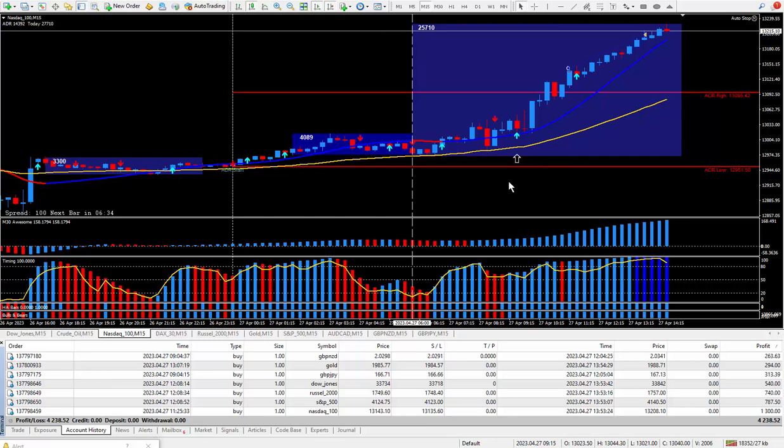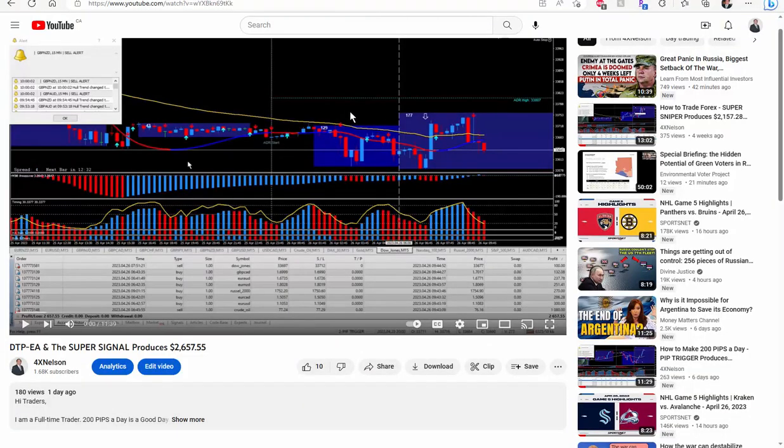If your system's not producing like my PIP Trigger, well I recommend you get your hands on it. Don't forget about the daily trade plan - a must-have. If you're interested or have any questions, get in contact with me. When you buy from me I do give full support, and without support you will fail at trading. On my YouTube channel, look right below the video and you'll see 'show more' - click on it and it opens up.